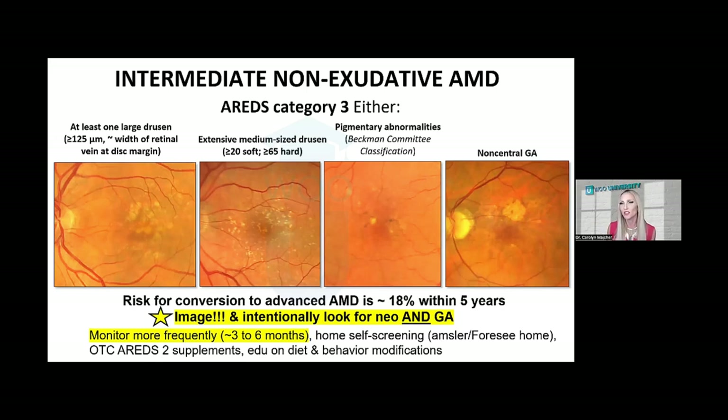At intermediate stage AMD, rather than a yearly exam, we're seeing patients probably every three to six months, depending on how many risk factors are present in that particular case. It's also important at this stage to discuss home monitoring strategies to detect early conversion to neovascular exudative disease, since we know they're at a higher risk.